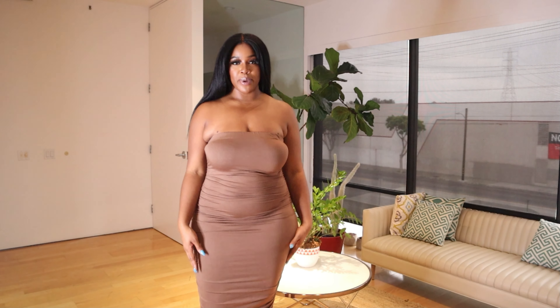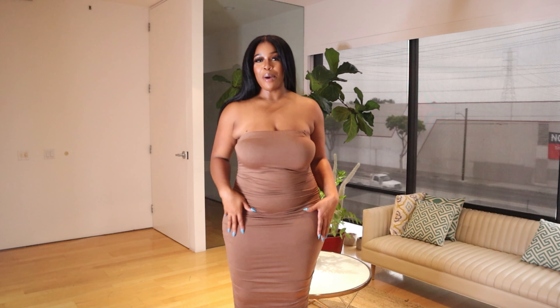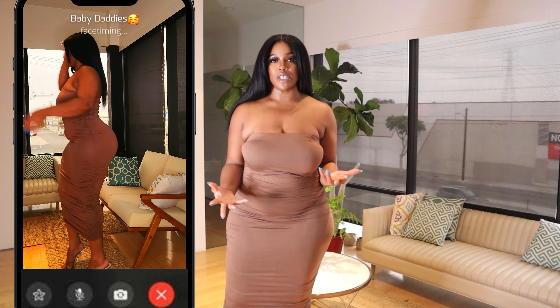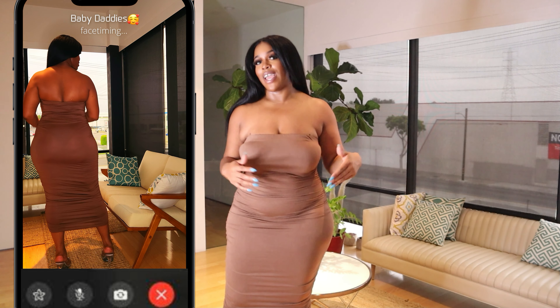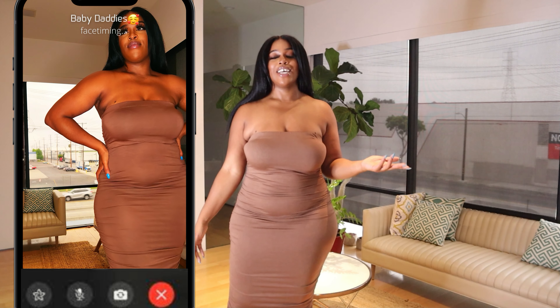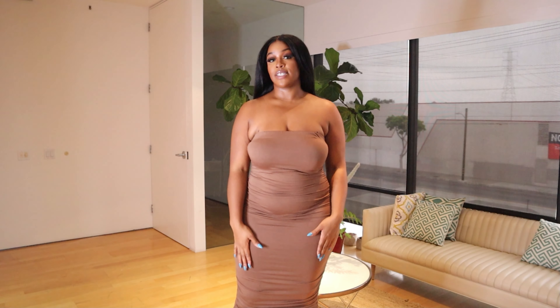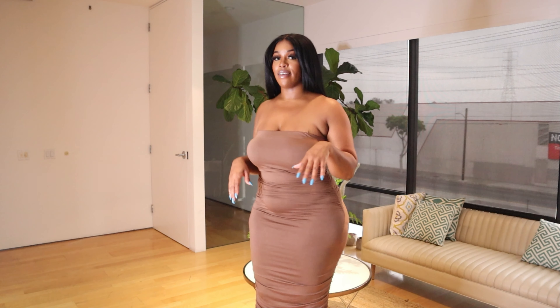Here's the next piece — it's a nude colored bodycon dress. I love it because it's a tube dress. Everybody knows I love tube dresses — you just slip them on and run out the door. The fact that it matches my skin complexion makes it that much better. It's a neutral, I can wear it with anything, dress it up or down. It's scrunched on the sides and midi length, so it's nice and long. It's fire.